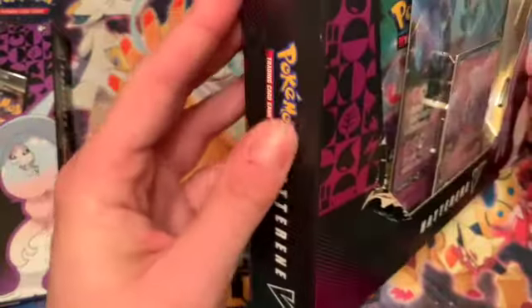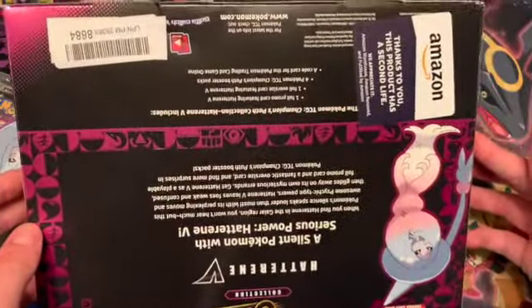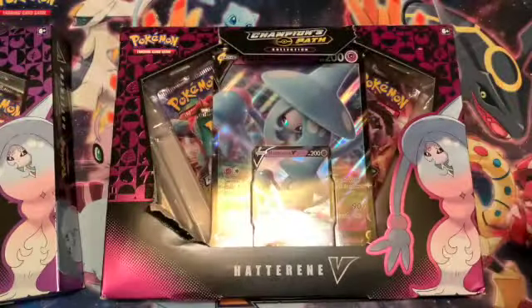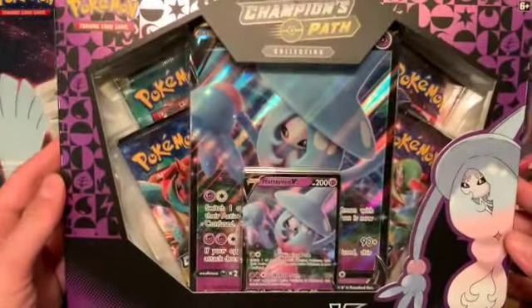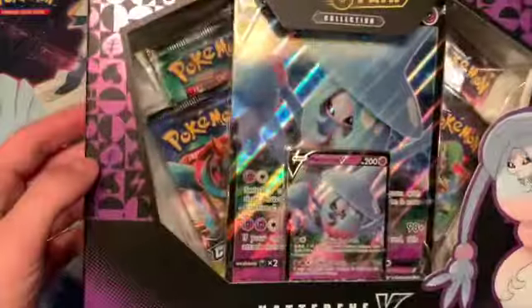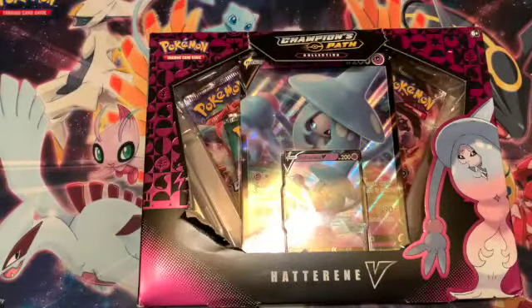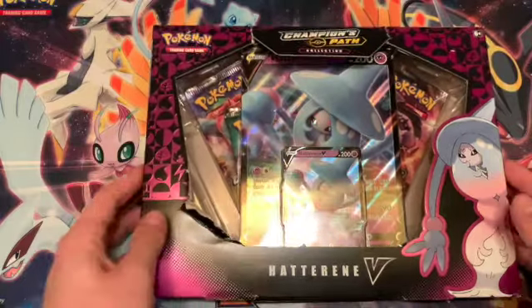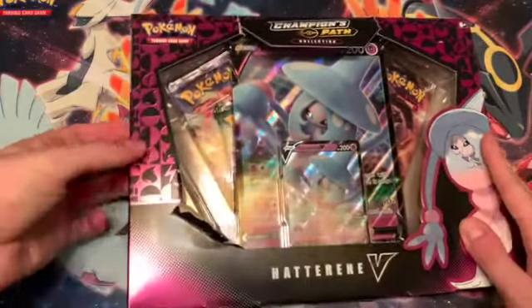I'm worried this one might be a fraud. I noticed this one is a nice bright pink, but the foil on the other is purple. I think the pink is meant for Marnie and the purple is meant for Hatterene. So I'm going to do the purple one first because I think that might be the scary box.